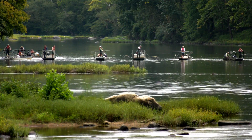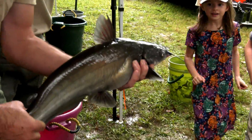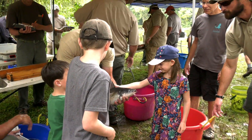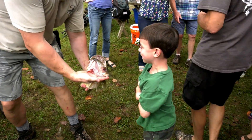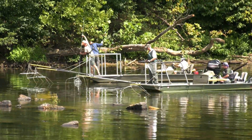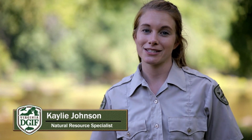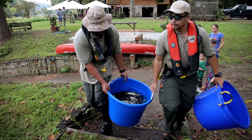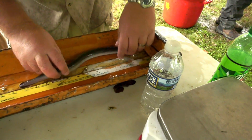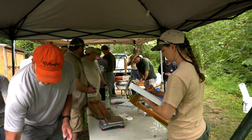My name is Kaylee Johnson and I'm a natural resource specialist. Once we collect the fish, they're put into tubs and distributed at each of the stations. At each station we identify the fish, we weigh the fish, and measure the fish, and then the fish are taken to the bass buggy.